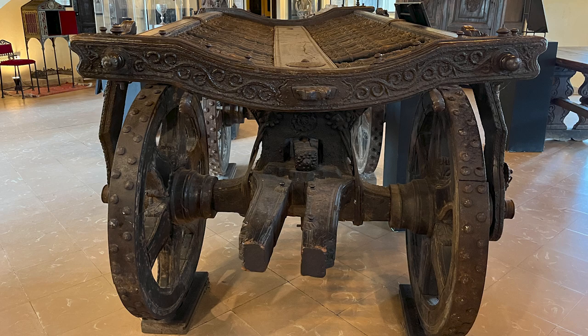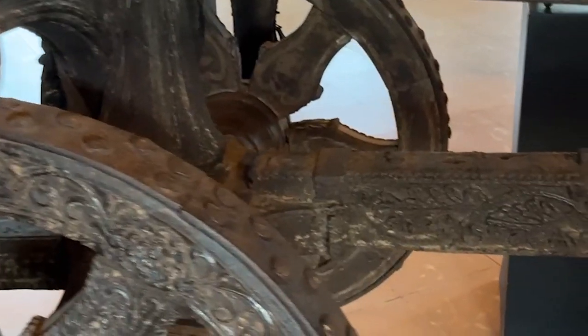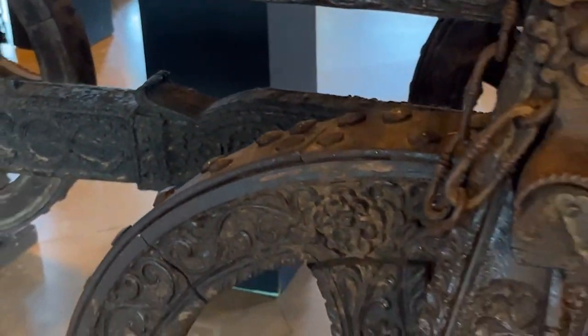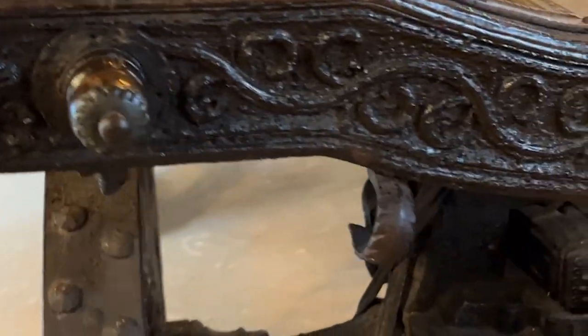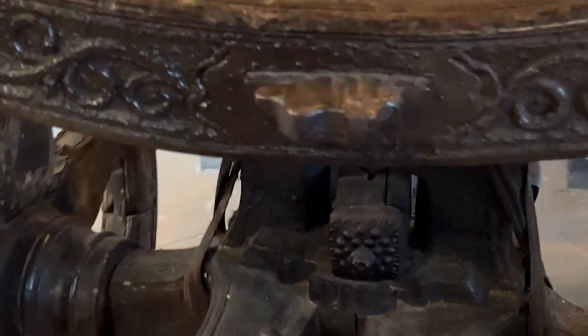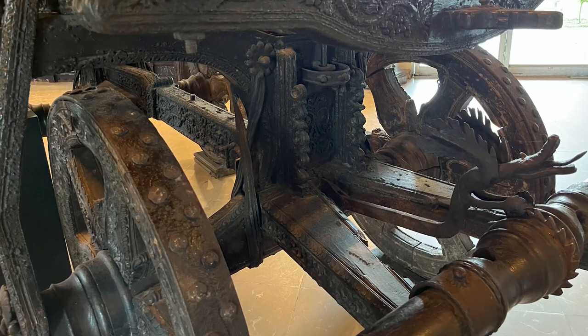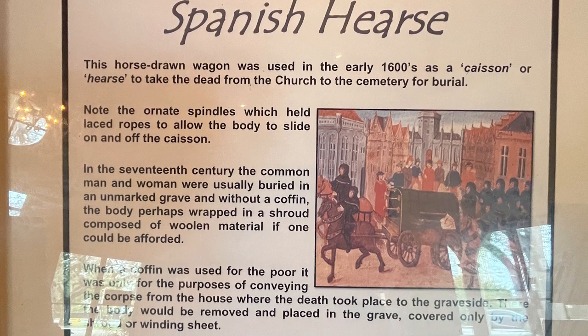In the 17th century, the common man and woman were usually buried in an unmarked grave and without a coffin — the body perhaps wrapped in a shroud composed of woolen material if one could be afforded. When a coffin was used, it was only for the purpose of conveying the corpse from the house where the death took place to the graveside. There the body would be removed and placed in the grave, covered only by the shroud or winding sheet. You can still just rent a casket today.